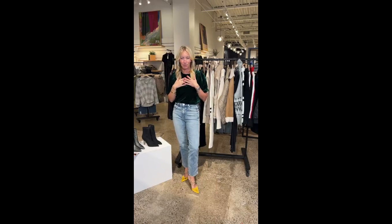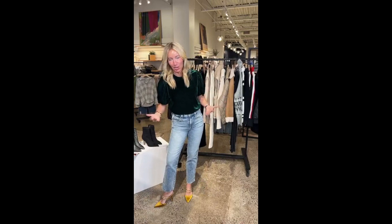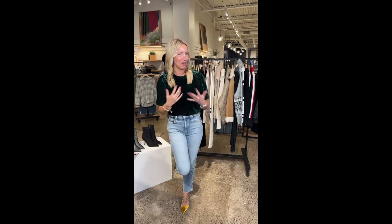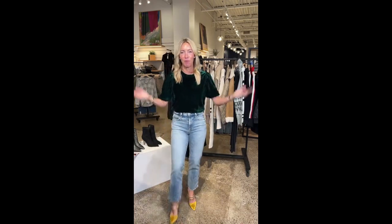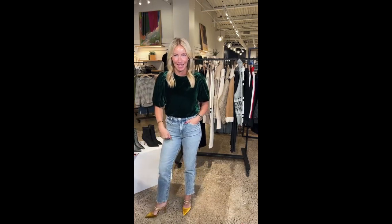We're starting with this amazing top from Evereve — it's velvet, short sleeve, which is great for hot parties when everyone is elbow to elbow. So fun and fantastic. I feel like you could wear this for Thanksgiving and bring it right into the holiday season. I'm coming in close so you can see how rich this color is — it is the most yummy emerald green, so comfy, runs true to size. I love this great little puff sleeve.